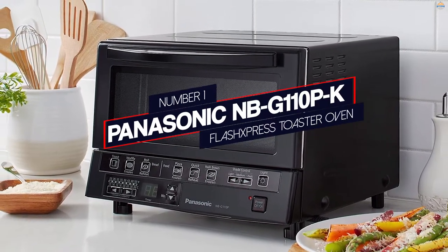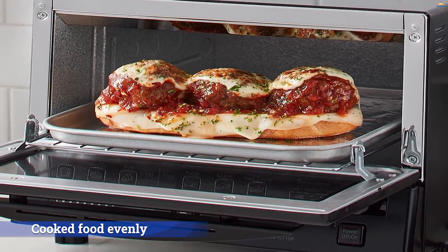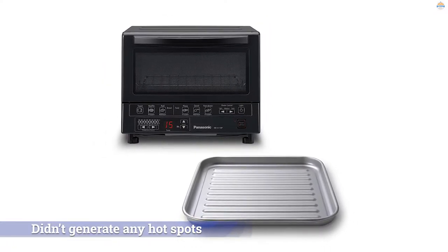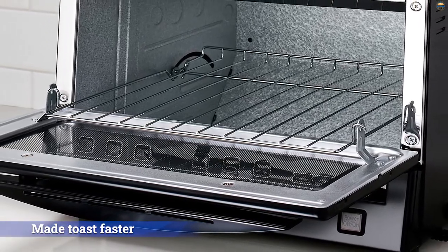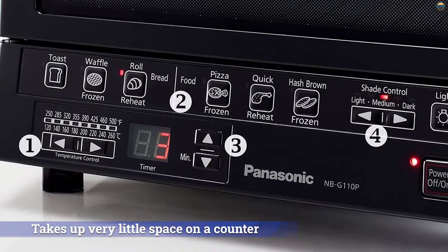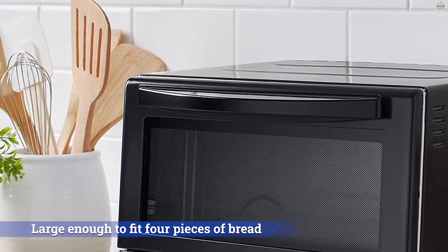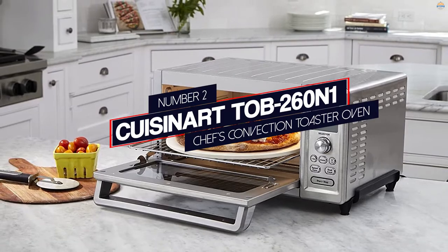Number one, most popular: the Panasonic NB-NK110PK FlashXpress toaster oven. The reasonably priced Panasonic FlashXpress toaster oven excels at making toast, cookies, and frozen snacks. In our tests, it cooked food evenly and didn't generate any hot spots that would otherwise cause inconsistent toasting. Impressively, it may toast faster than most other models we tried. This oven takes up very little space on a counter but is still large enough to fit four pieces of bread or two slices of leftover pizza. We think the FlashXpress is best for people who want to use a toaster oven just for toast or other small jobs like preparing a handful of frozen snacks.